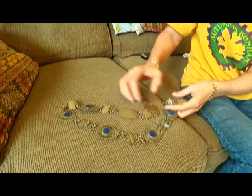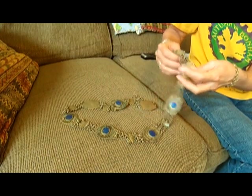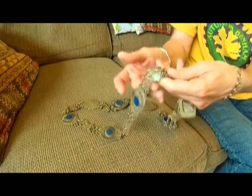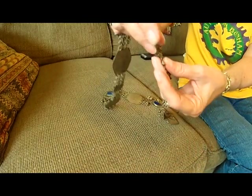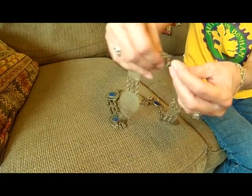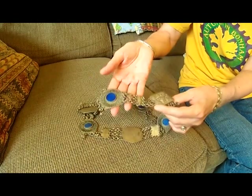I got this brass and lapis belt. It's got a couple of minor condition issues — there's some oxidation that I'll have to clean off, and I just need to shine it up. There's a chain right here that needs repair, so I'll have to figure out how to fix that. But otherwise, a really neat piece.